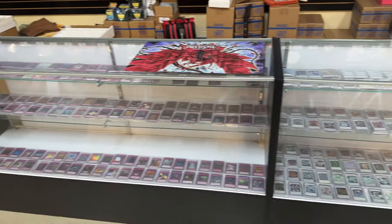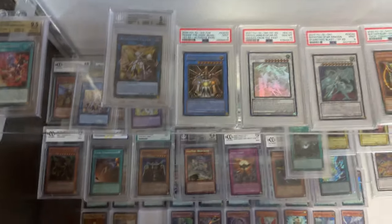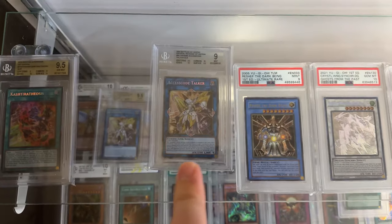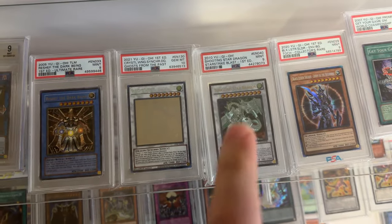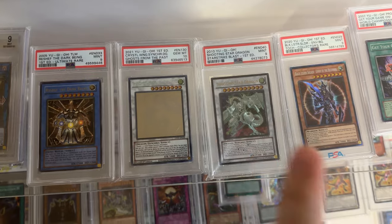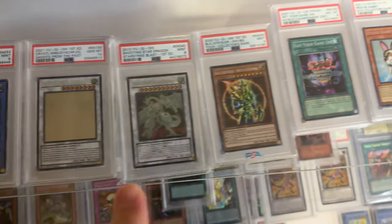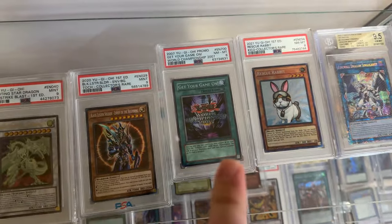Got a whole bunch of singles. I found the graded stuff. Ruxin34 — I think that's an ulti, PSA 9, Access Code. Shooting Star is actually way cheaper than I thought — it's only like $75 for a 9, which is kind of crazy. World Championship promo as well.